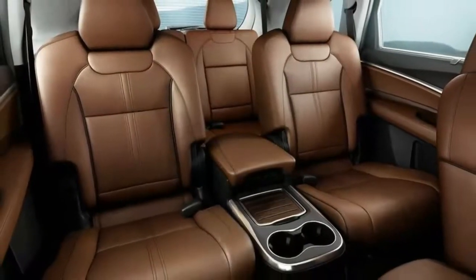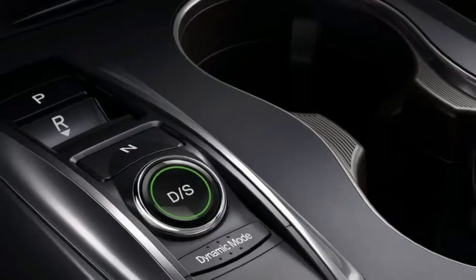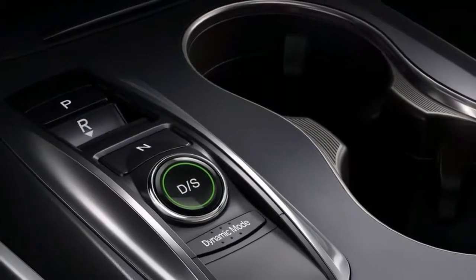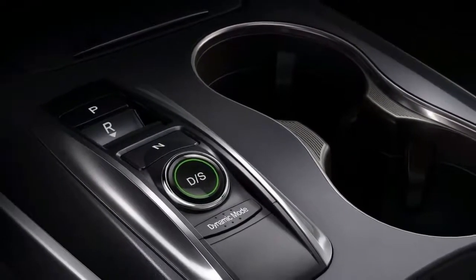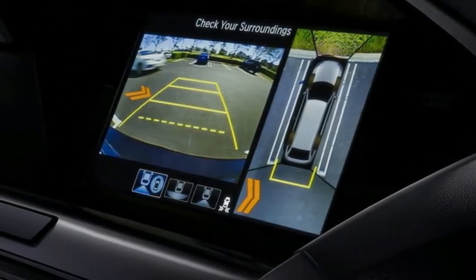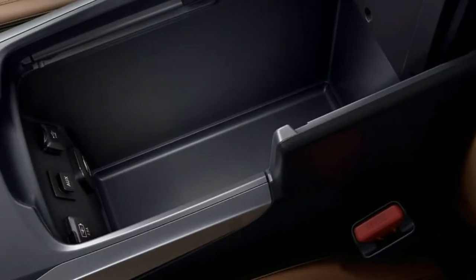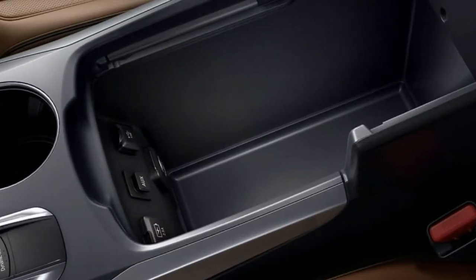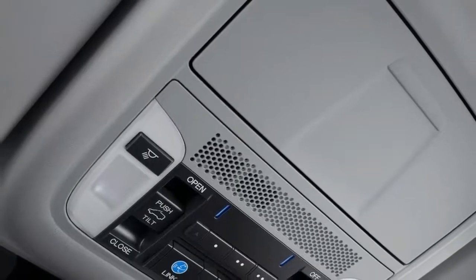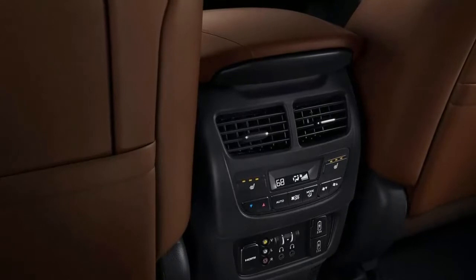Last year, the MDX Sport Hybrid model was added to the lineup, adding standard all-wheel drive and a relatively unique electric motor setup that improves fuel economy and handling. Those models added $1,500 to the bottom line when compared apples to apples with similarly equipped MDX SH-AWD versions. It's a compelling value proposition, although Acura hasn't yet detailed pricing for that model in 2018. We'll report back when they do.